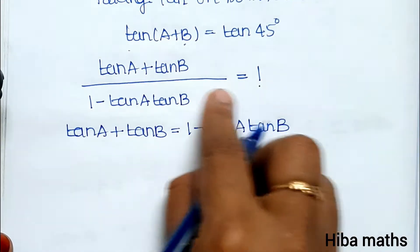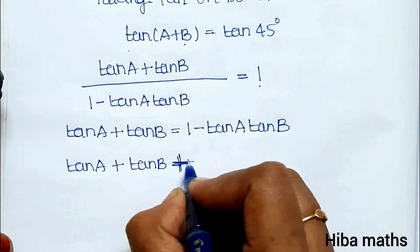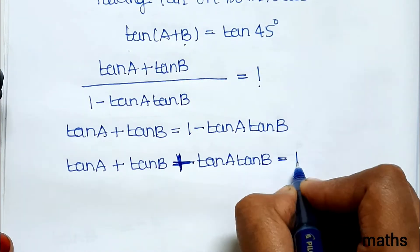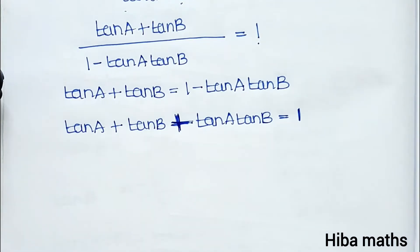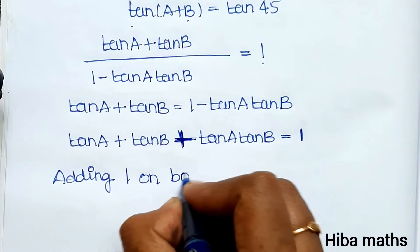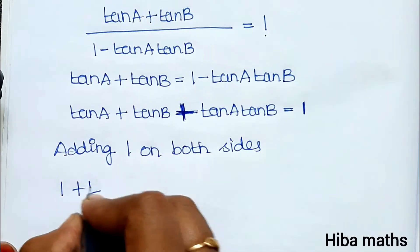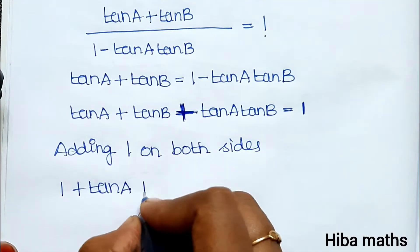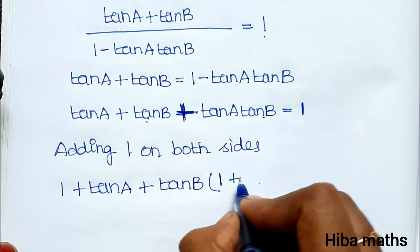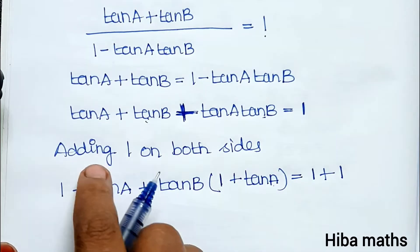So tan A plus tan B plus tan A into tan B is equal to 1. Now adding 1 on both sides: 1 plus tan A plus tan B plus tan A into tan B is equal to 1 plus 1.